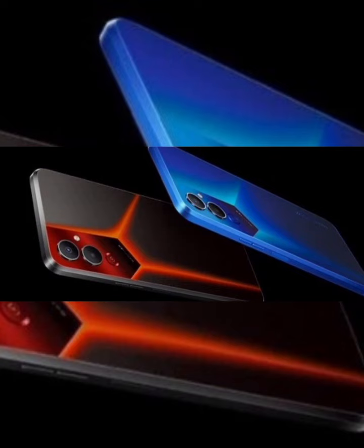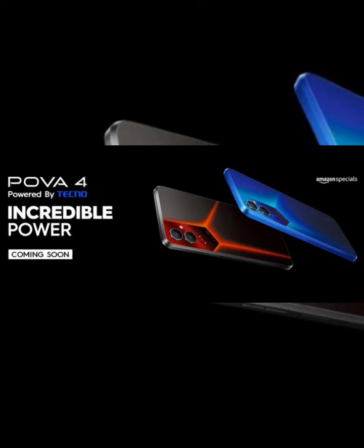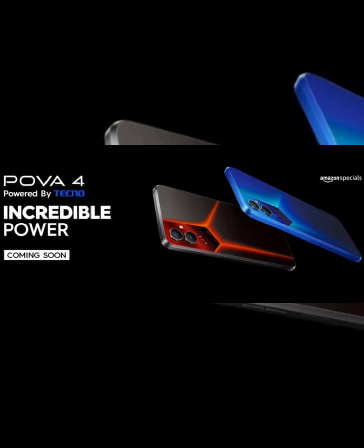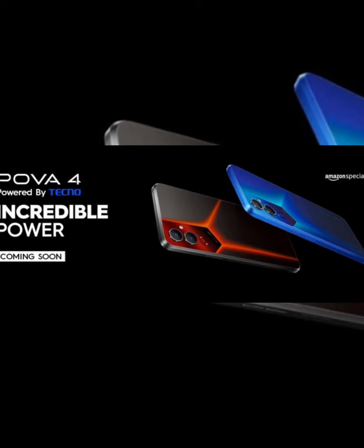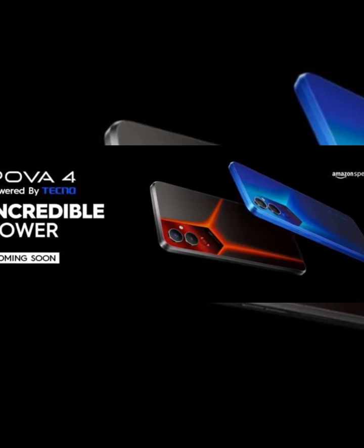The rest of the Tecno Pova 4's highlights include stereo speakers, NFC, and a side-mounted fingerprint reader. Tecno also introduced the Pova 4 Pro alongside the vanilla model, but it's unclear if it will launch in India with the Pova 4. The Pova 4 Pro comes with a Full HD+ AMOLED panel, more storage, and faster charging. You can check the Tecno Pova 4 and Pova 4 Pro specs comparison here.